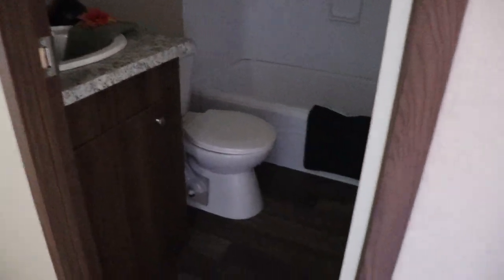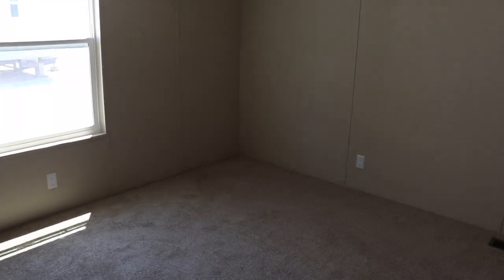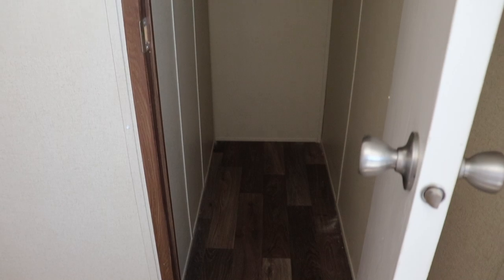You have a guest bath here with a single sink, toilet, and tub-and-shower combo. You've got guest bedroom number one. It is a walk-in closet — standard, but you've got plenty of space in there. Maybe extend the shelving for more space. So this is guest bedroom number one.